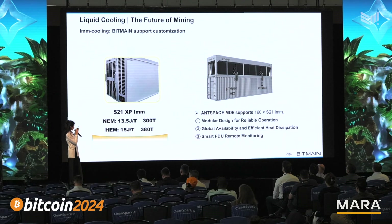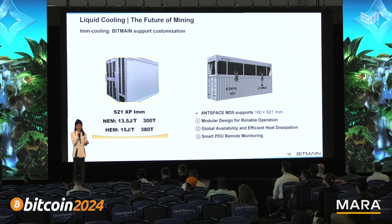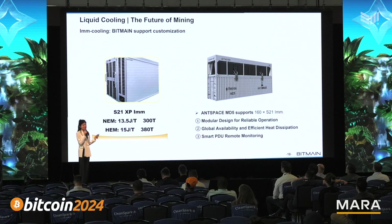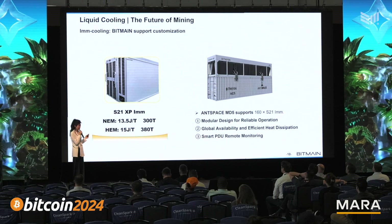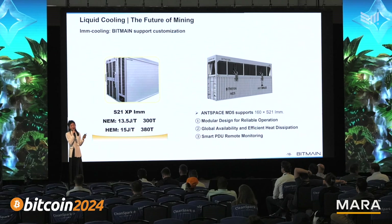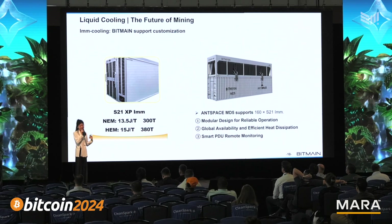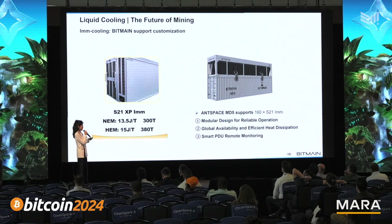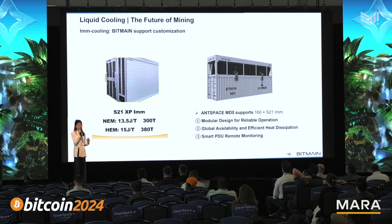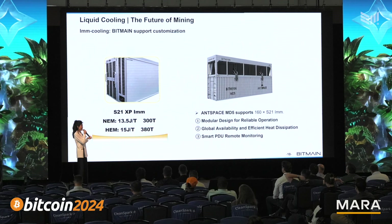More about the energy modes of the S21 SP immersion miner — there are two working modes. In normal mode: 13.5 joules per terahash, 300 terahash per unit. But if you turn it to high energy mode, it's capable of enabling higher performance whenever the electricity fee is lower. It will consume 15 joules per terahash. But even in high energy mode, it's still the most efficient immersion miner in the world.